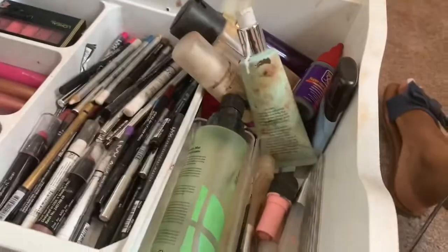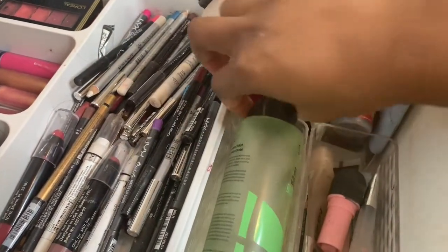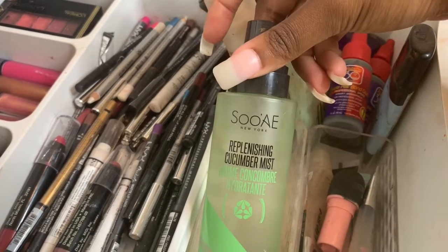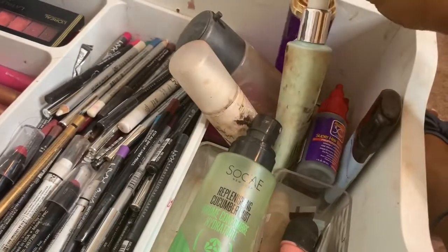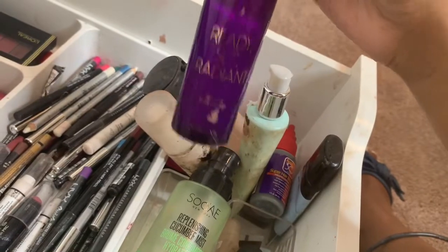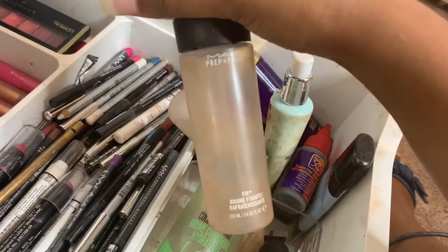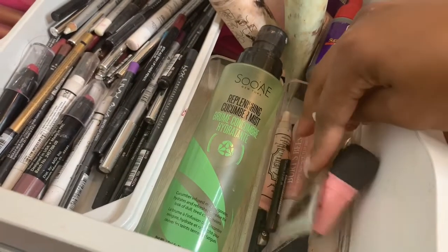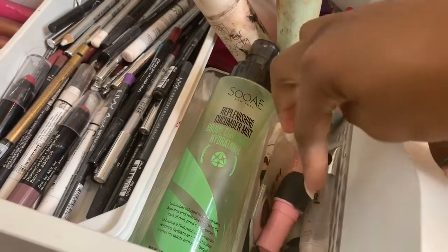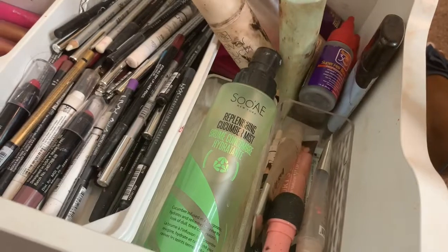Down here is where I keep a lot of my skincare — ELF daily moisturizer, replenishing mist, lash glues, setting spray, a MAC Fix Plus, and primers. I keep some lip gloss and lipstick down here too since I reach for those the most — I mainly use pinks, nudes, and glossy lips on my clients.